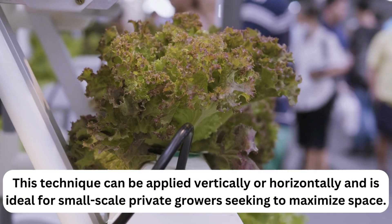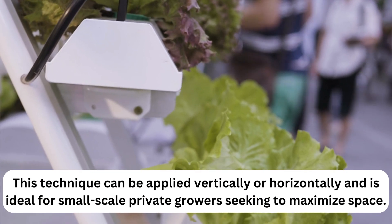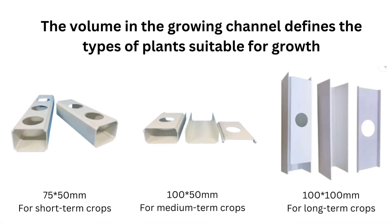This technique can be applied vertically or horizontally and is ideal for small-scale private growers seeking to maximize space. The volume of the growing channel defines the types of plants suitable for growth.